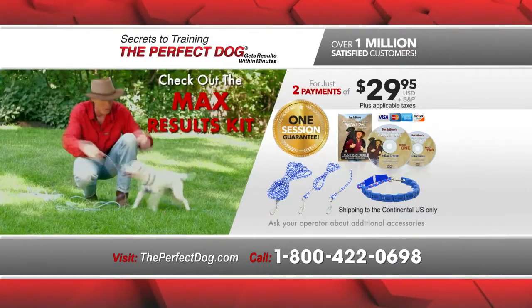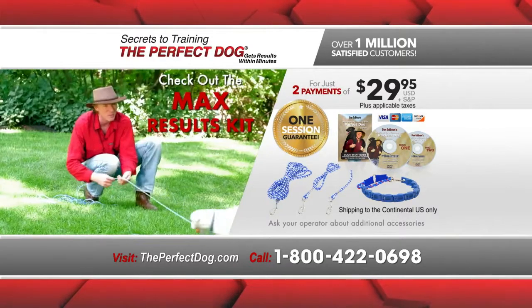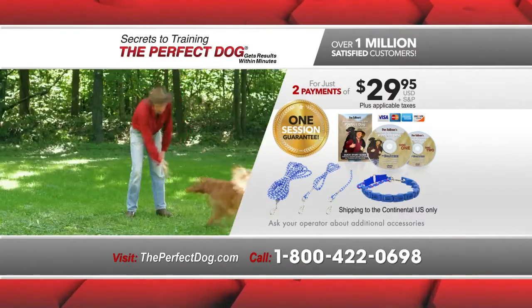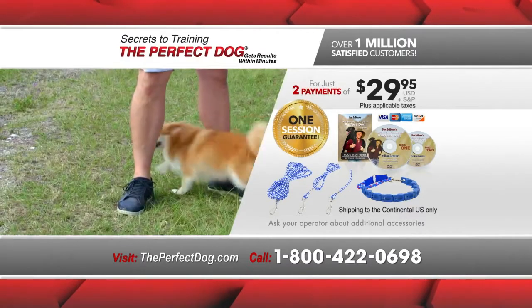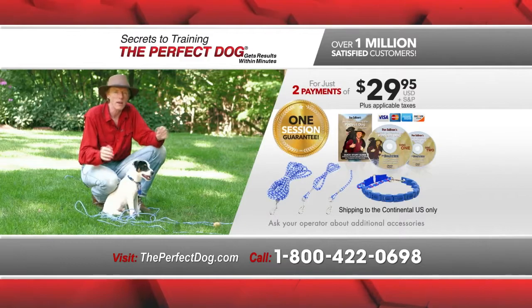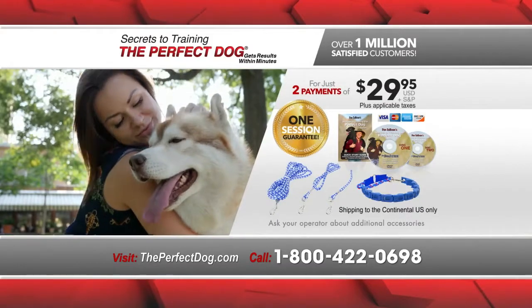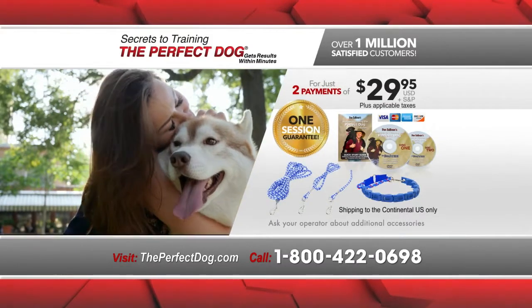And when you order, check out our amazing upgrades, like Don's max results kit featuring his fun fetch ball. This is a TV-only offer not available anywhere else. So the sooner you order, the sooner you'll be on your way to unleashing your dog's true potential and having a dream relationship with your very own perfect dog.